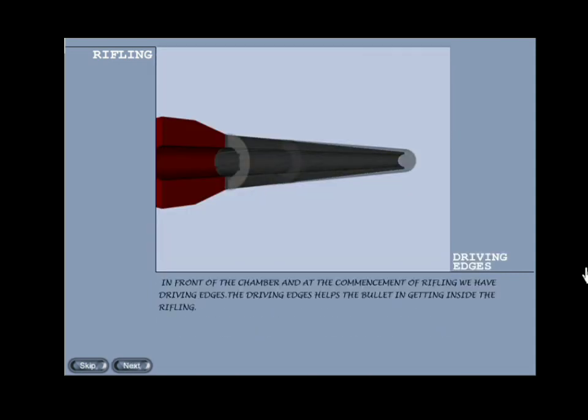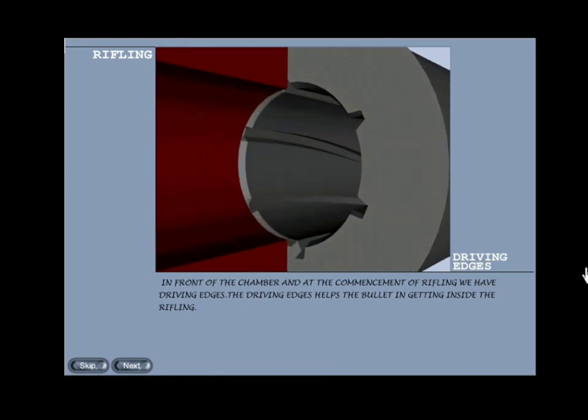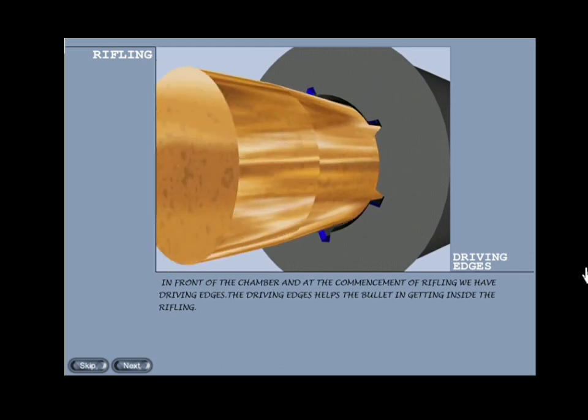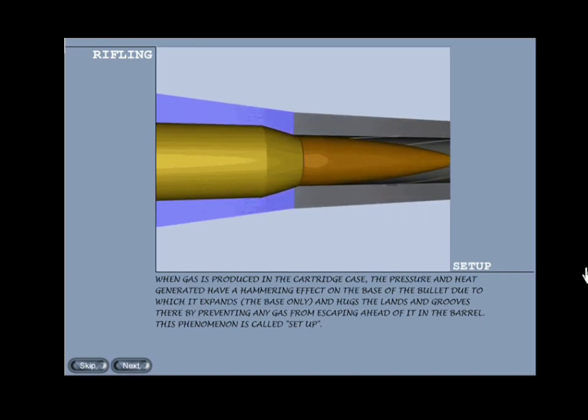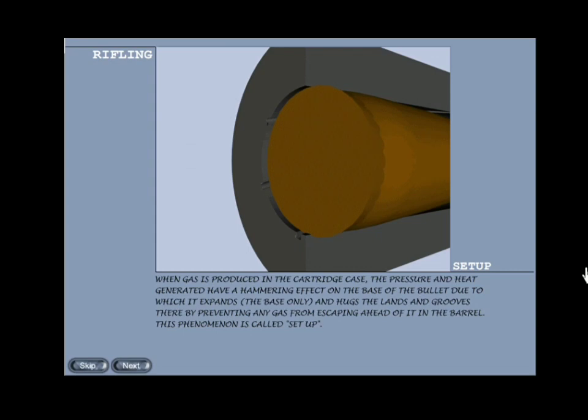Driving edges: in front of the chamber and at the commencement of rifling we have driving edges. The driving edges help the bullet in getting inside the rifling. Setup: when gas is produced in the cartridge case, the pressure and heat generated have a hammering effect on the base of the bullet, due to which it expands at the base only and hugs the lands and grooves, thereby preventing any gas from escaping ahead of it in the barrel. This phenomenon is called setup.